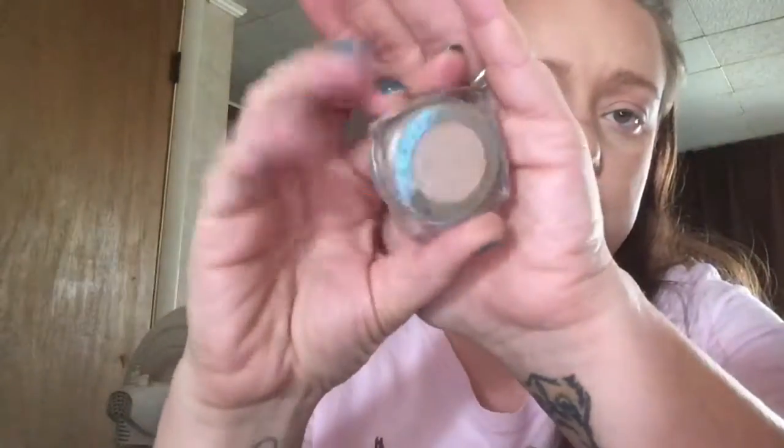I'm going to take this L'Oreal Infallible Eyeshadow in Ice Latte. It's just really pretty. I'm going to put it on my finger — it applies well with a brush but I think it gives off a better sheen with just my finger. I'm kind of just blending it back into that purple.